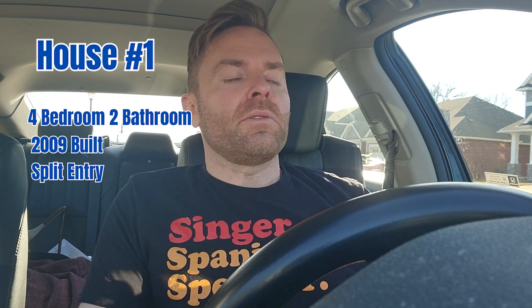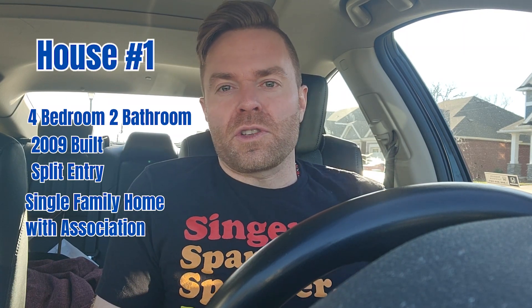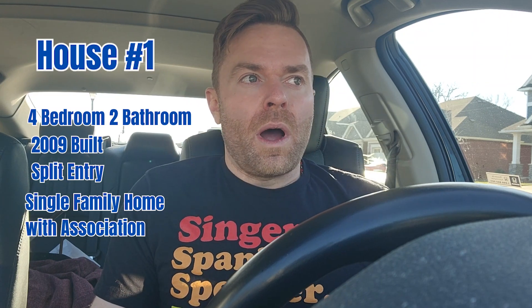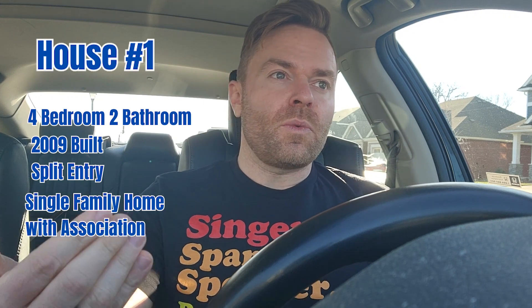This is actually one of those rare single family homes that has an association along with it. If you're watching from other parts of the country — like parts of Texas or Georgia — associations with single families are pretty well known, not outside of the norm. Here in Minnesota, it's kind of a rarity. I would even say it makes up less than two percent of the overall inventory, while it's absolutely the standard with townhomes. Actual single families, we just don't have a lot of that here. That may be a deal breaker for some of you — it's just something to weigh against the pros and cons.